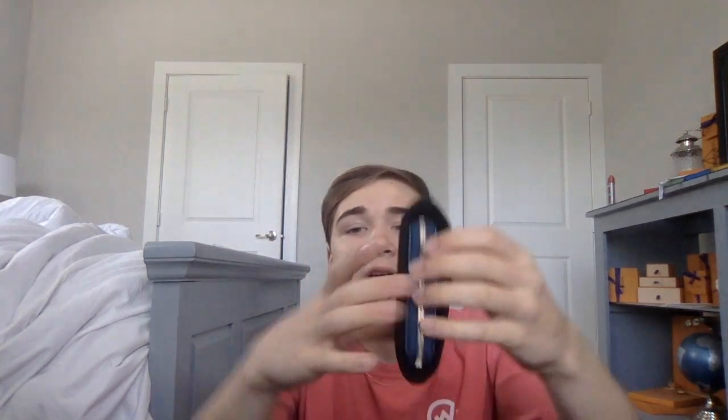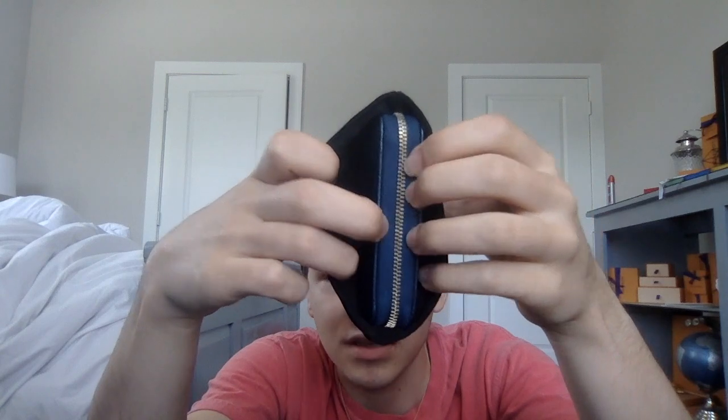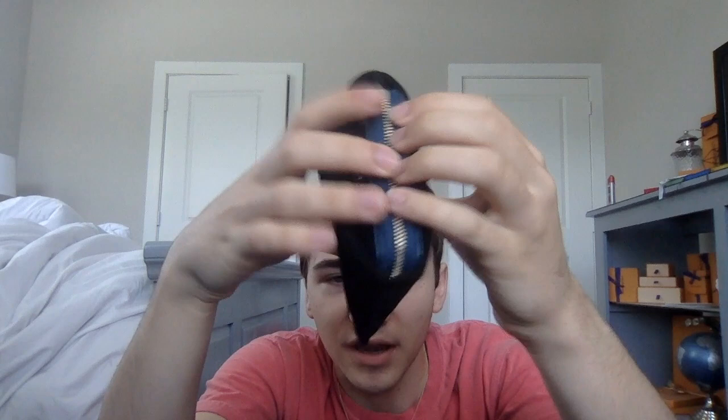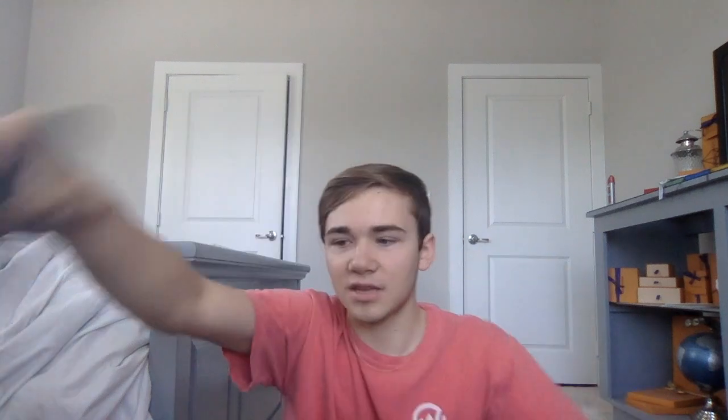This is the Chanel O-zip coin purse — I love this, I recommend everyone buy this. It is amazing and it fits in pretty much everything. It's kind of slim and small; it fits in your pocket, it fits in your bag, it fits everywhere you need to go. I do kind of worry about this little fabric material here but I feel like it's going to be okay in the end and it's not really going to wear that bad.